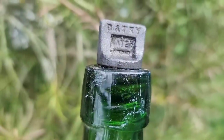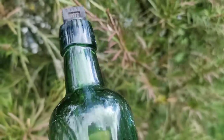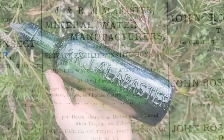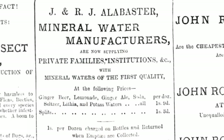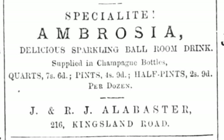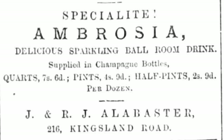This gorgeous bottle was made by drinks manufacturer Richard James Alabaster. He took over the famous Beatty brand when they went bankrupt in 1881. They made ginger beer, lemonade, sodas, and ambrosia, which was a delicious sparkling ballroom drink.